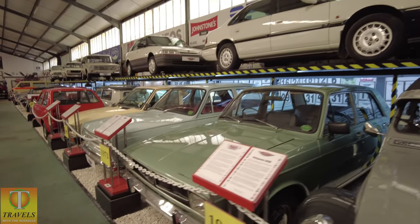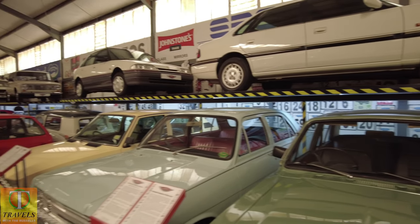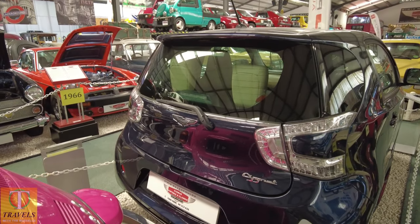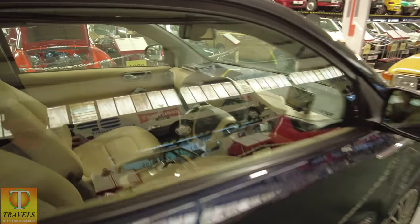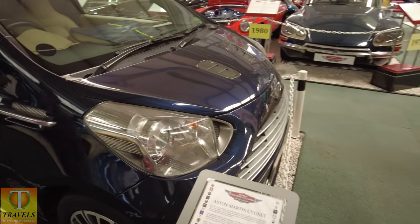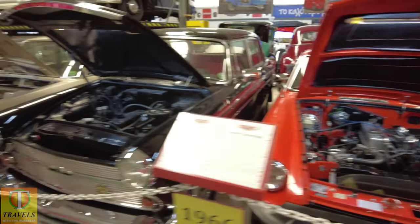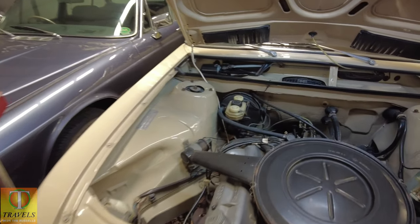Rovers. Remember my dad having a Hillman Hunter. Amazingly they've got an Aston Martin — amazing. There's also an MGBGT. Now you're looking at the bonnets and going, oh where's the engine?